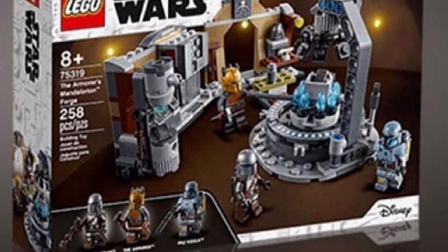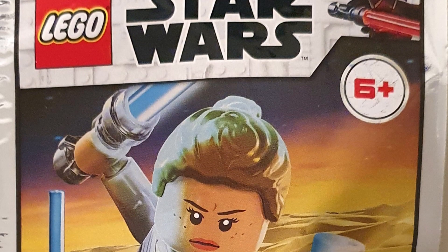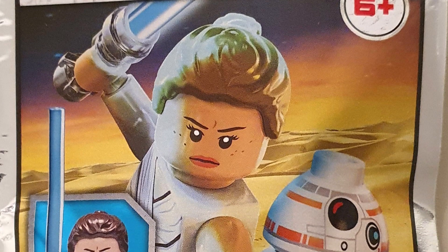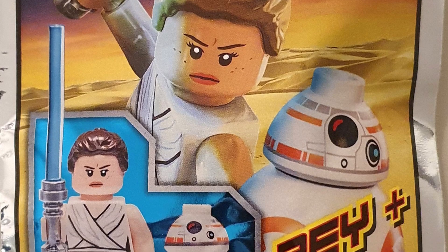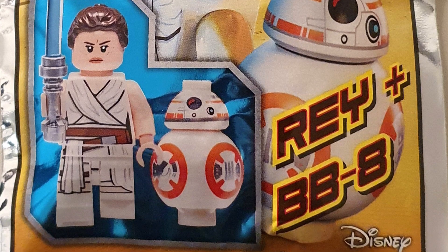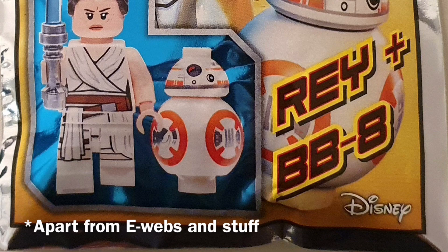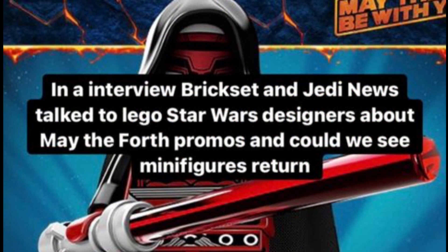Also revealed for the new Lego Styles magazine issue — which is only available in a few select countries — the poly bag included is Rey and BB-8, being the Rey Rise of Skywalker figure which has been decently rare at this point. It's appeared in a few sets but nothing as cheap as this, and I believe it's also the first time a minifigure and something else have been included together like this.